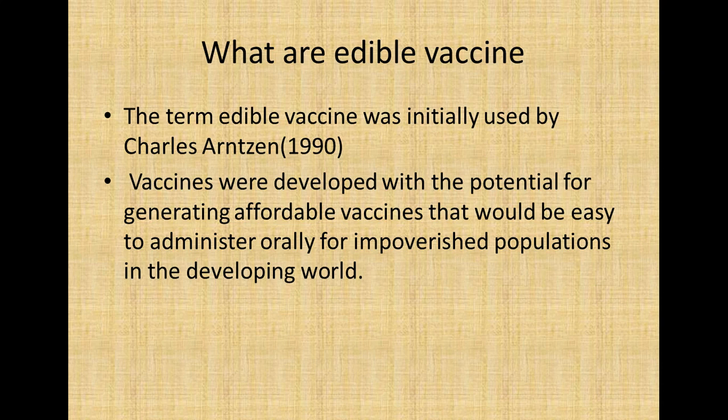Edible vaccines are antigenic proteins that are genetically engineered into a consumable crop. After consumption, the protein is recognized by the immune system and elicits an immune response against the particular disease or pathogen.